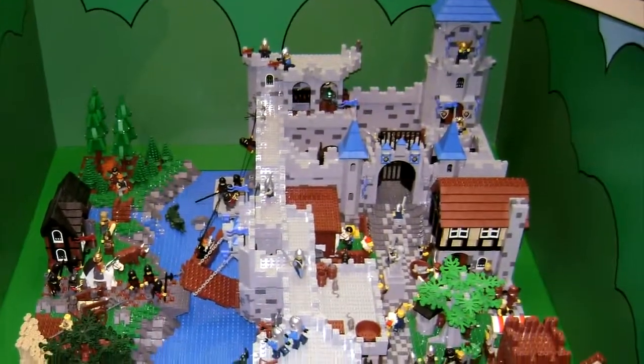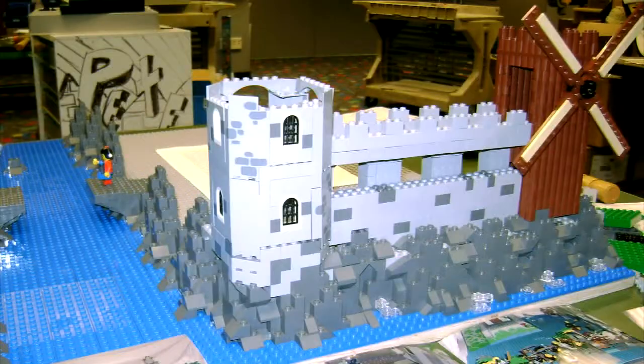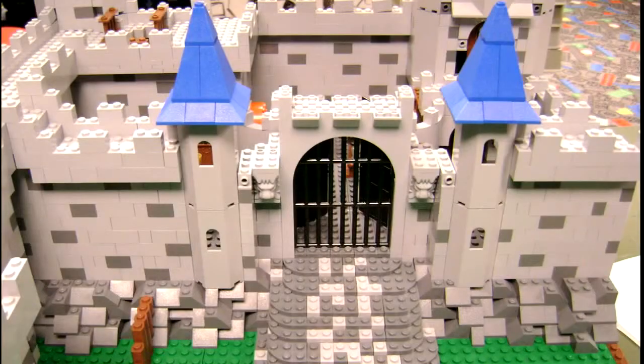Many visitors say that the real star of the exhibit is Castle Dush Creek, a Lego medieval fortress constructed by the Master Builders from a design created by 13-year-old Adam Hansen, the talented winner of the Lego Brick Master Castle Building Challenge. Great work, Adam!